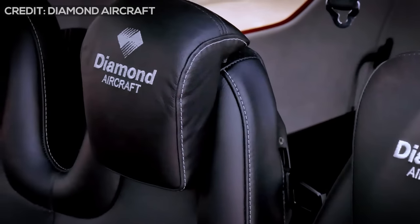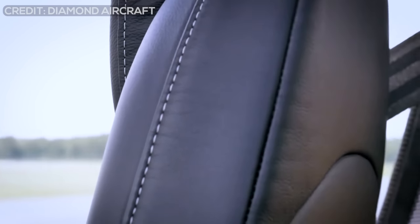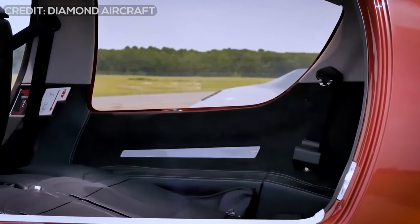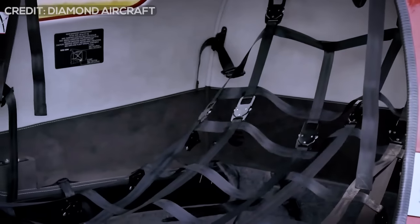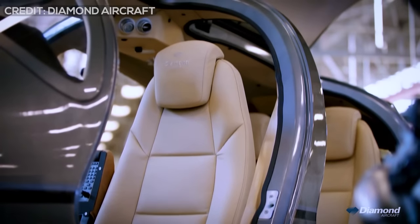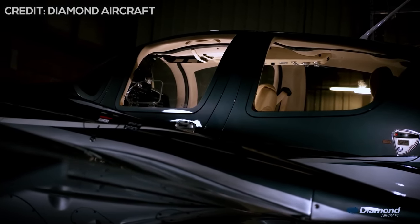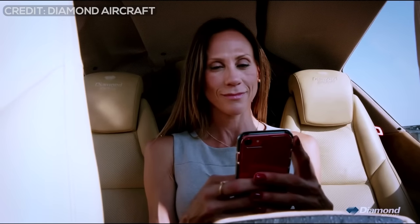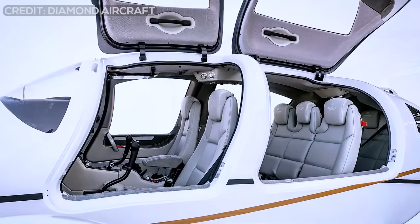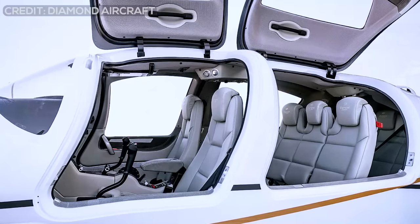The luxury that the exterior of the aircraft transmits is also reflected in the interior of the plane, which incorporates premium elements of different styles, colors, and materials. Its cabin is extra large, ensuring crew access without any problem. Its front seats are generously sized and adjustable. On the face of it, this makes the DA-62 a seven-seat airplane with two up front, three in a wide bench seat that serves as a mid-row, and two kiddie seats in the rear. But practically, it's a four-seater with enormous baggage capacity, or a five-seater with moderate range and surplus payload.